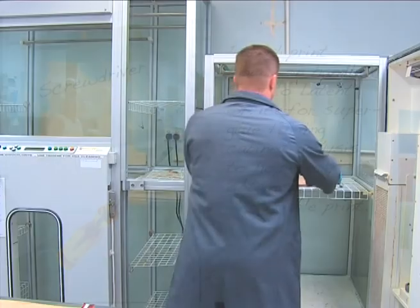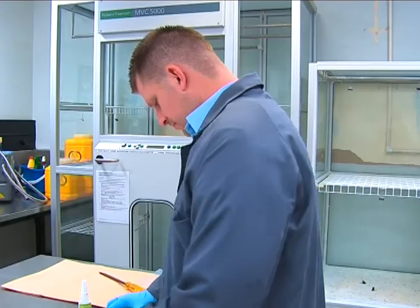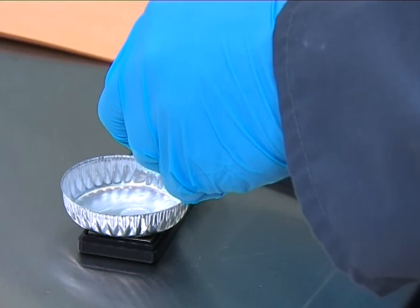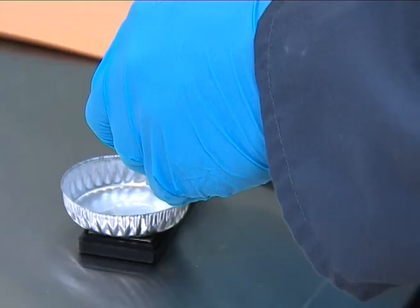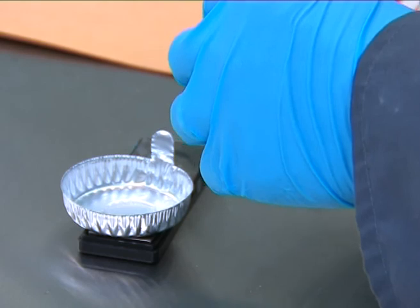These cabinets are one of our development techniques that we use to develop fingerprints on items using superglue, heated until it turns into a vapour, and that vapour adheres to fingerprints on items. Damien's weighing the foil tray which will contain the superglue. We don't want to have too much superglue in there, otherwise it will adhere to other parts of the item as well as the fingerprints, and we won't be able to visualise the prints as clearly as we would like.